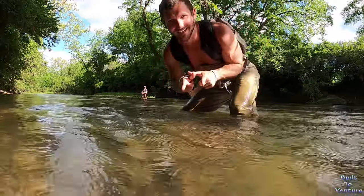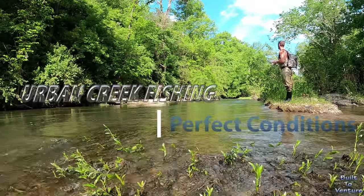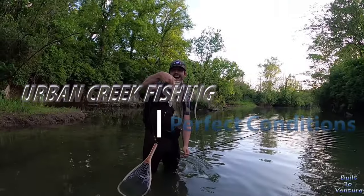First fish of the day — there was a teeny weeny largemouth. Dude, look at that beluga!